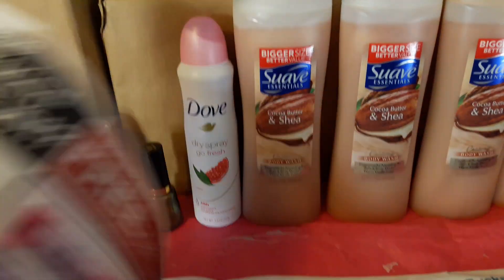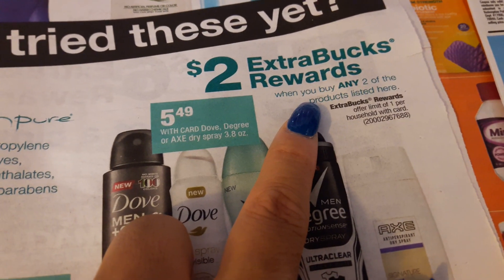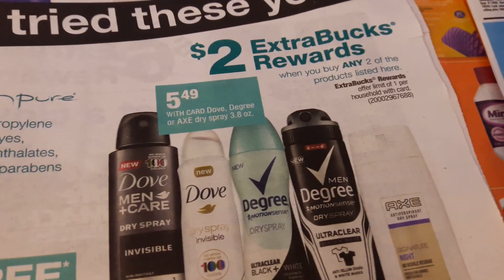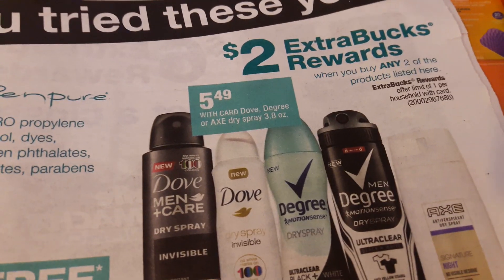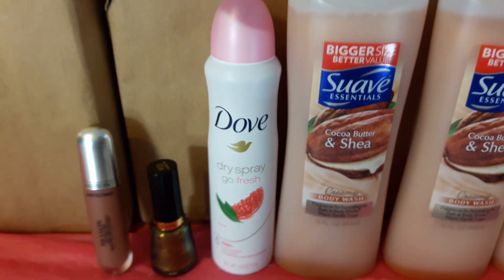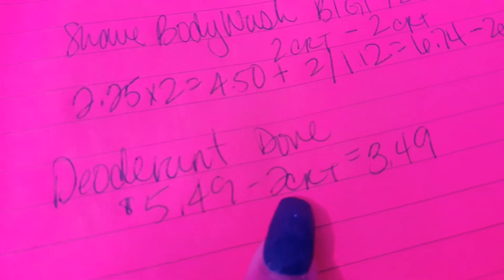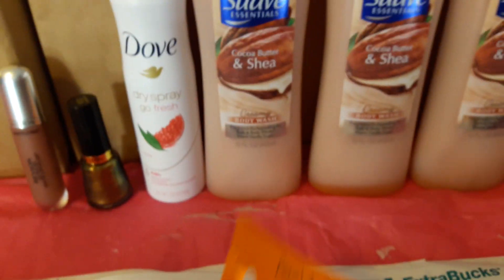It says when you purchase two you get a two dollar ECB, but my coupons had already expired and I didn't want to pay the full sell price. I didn't do it for the ECB and only purchased one, because I was okay paying $3.49 for the one. So I picked up one: $5.49 minus the two dollar CRT, I only paid $3.49 — really awesome.